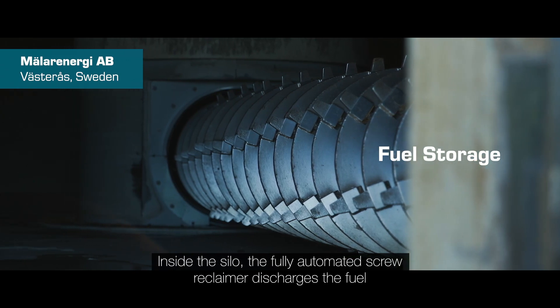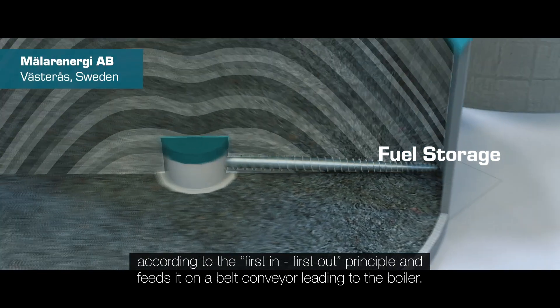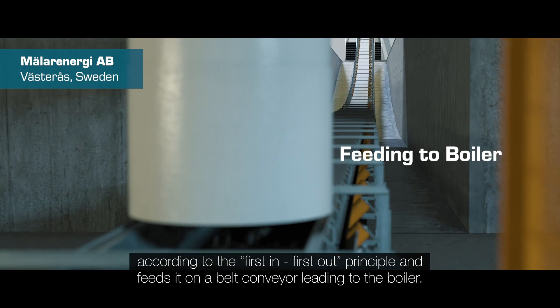Inside the silo, the fully automated screw reclaimer discharges the fuel according to the first-in, first-out principle, and feeds it onto a belt conveyor leading to the boiler.